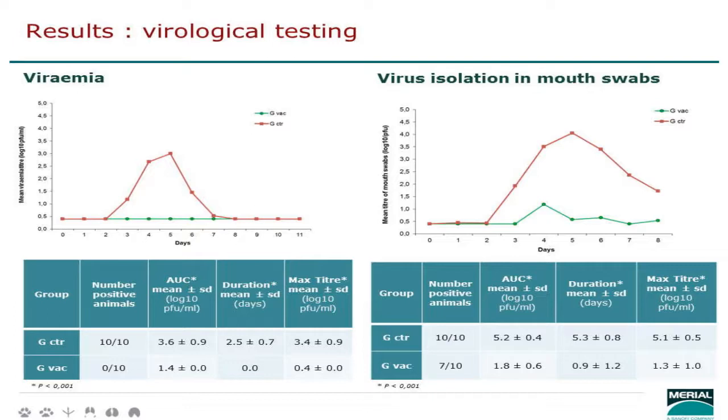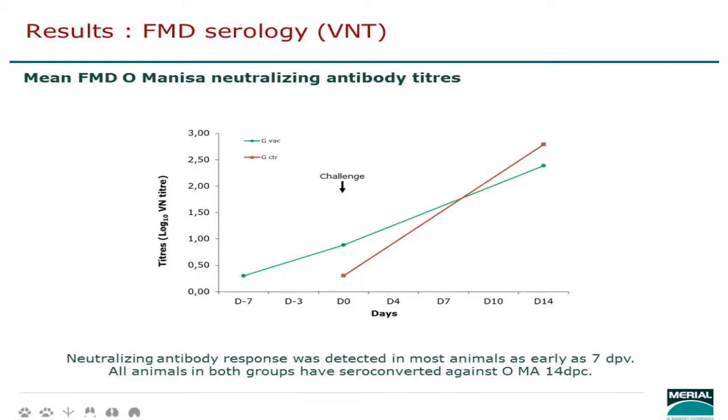Regarding VNT at day seven, we didn't expect very high results but wanted to see where we stood. Approximately half of the vaccinated animals showed a clear seroconversion, but not all. In other studies we know that at day four VNT shows nothing, and at day ten post vaccination generally all animals have seroconverted. After challenge, of course, everyone seroconverts.